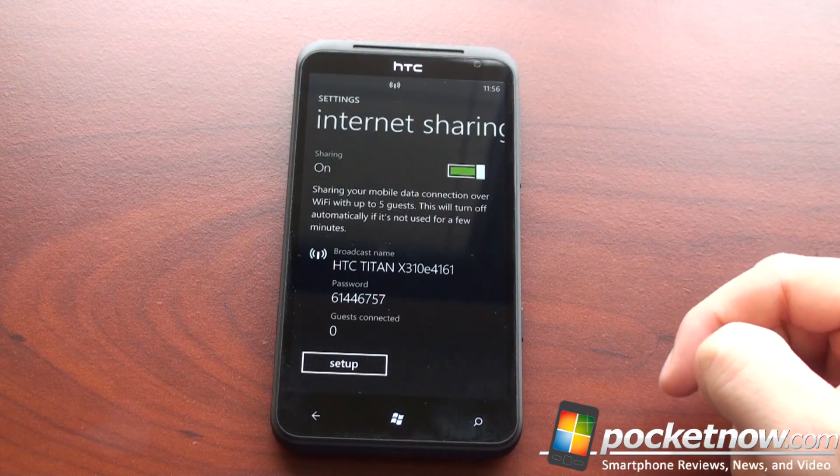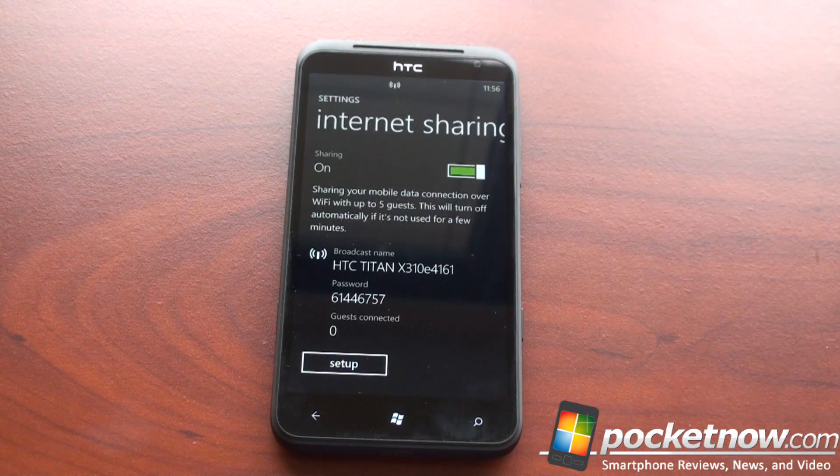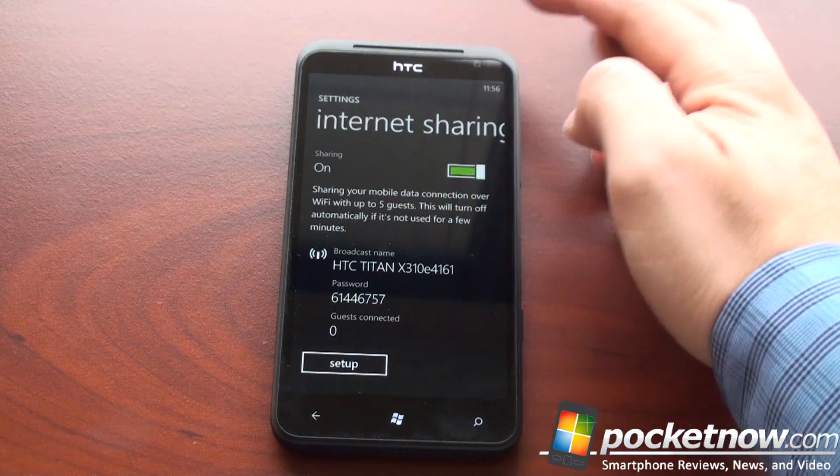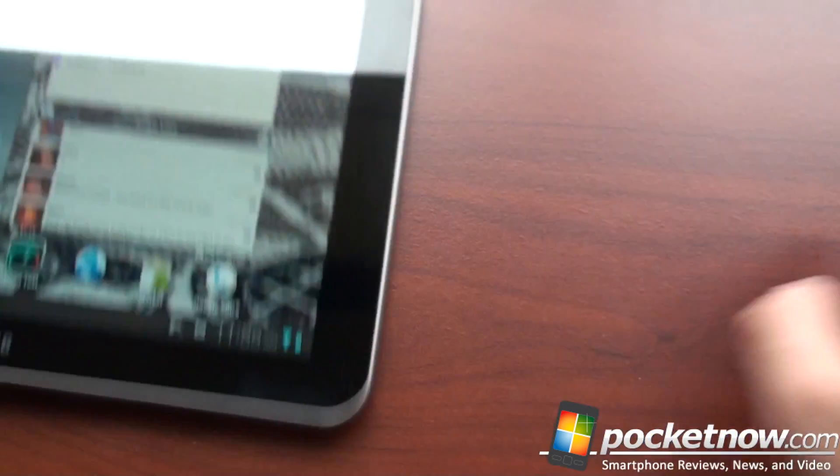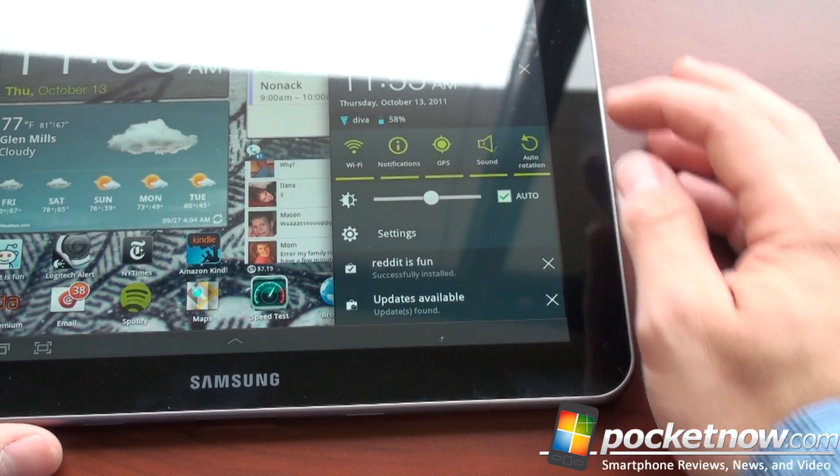So here's the broadcast name: HTC Titan. There's the password. So let's bring out a tablet here and just really quickly connect. Let's see how many bars we have — we have full bars. Let's get an idea of how fast the connection is going to be.